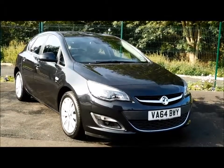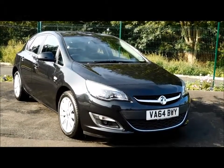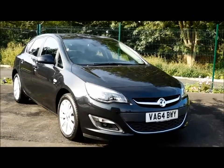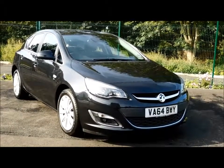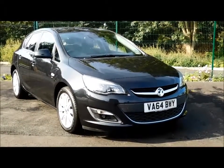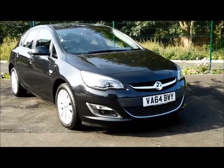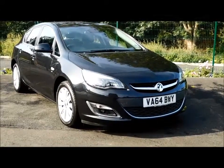Welcome to Now Vauxhall. Today we have a Vauxhall Astra Elite 1.6 5-door fitted with an automatic transmission, finished in the colour carbon flash. The car was registered in January 2015 and as you can see is on a 64 plate. The car has a warranted mileage of 7,500 miles. The Astra has a CO2 figure of 167 which equates to a road fund licence of £205 per year.